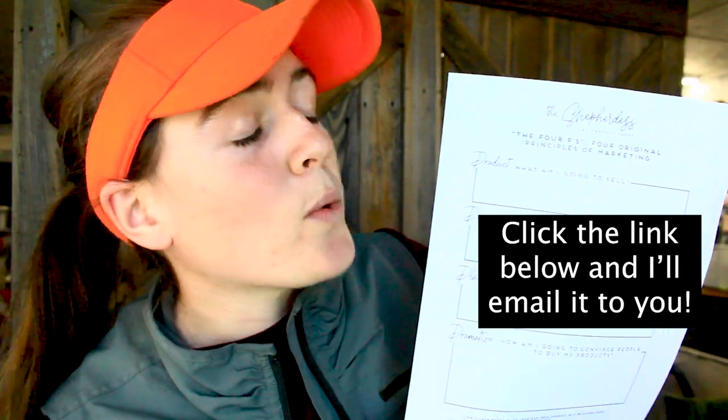Before we jump into the video, I created a free printable worksheet that accompanies this video. It is going to help you as we walk through the four marketing principles for your small farm and mine in the next 11 minutes.